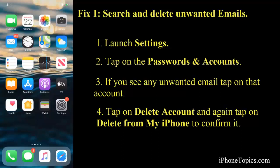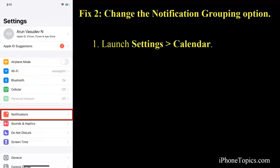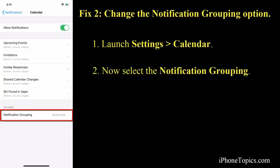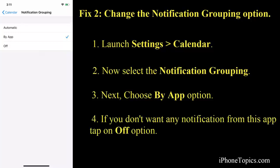Fix number two: change the notification grouping option for your Calendar. To do that, launch Settings and tap on Notifications, then choose Calendar. Under Options, select Notification Grouping and choose the 'By App' option. This helps in receiving notifications only by the app and will stop some annoying notifications from outside. If you don't want to receive any notifications, you can toggle that off as well.